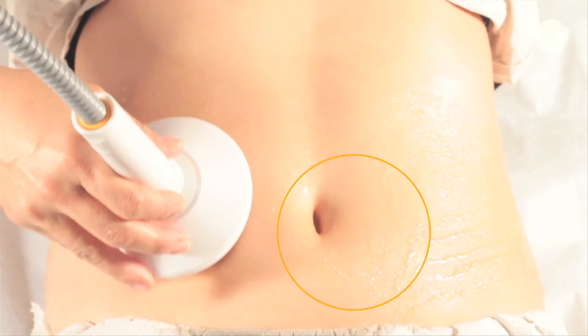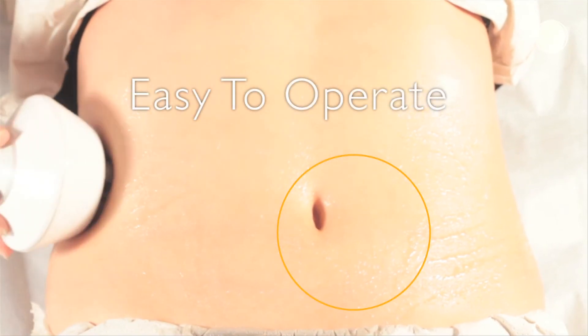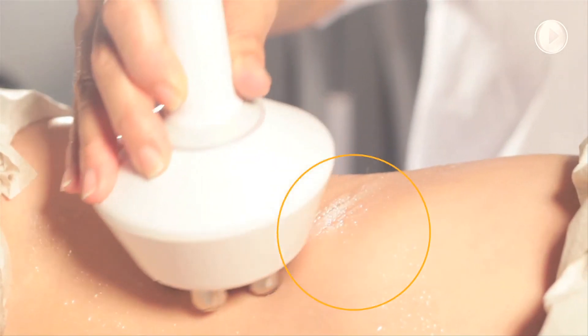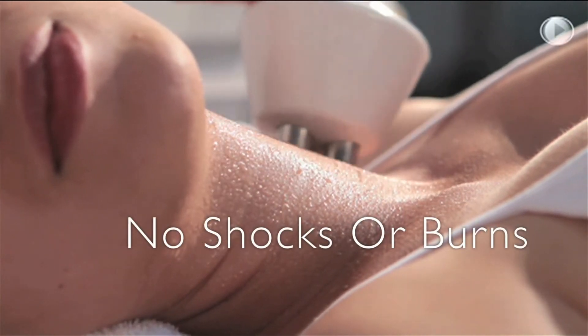The Maximus is comfortable and easy to operate. Handpiece movements can be slow, and the applicator can be lifted off the skin at any time without concerns for electrical shocks or the skin cooling too quickly.